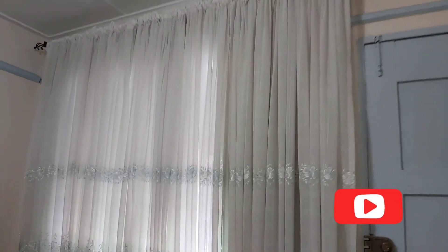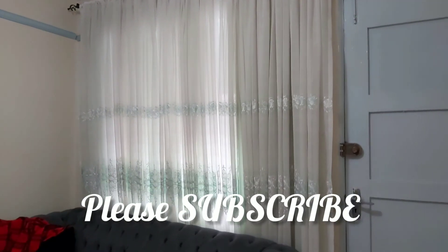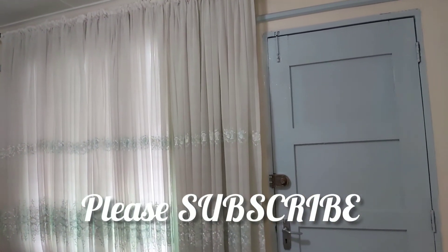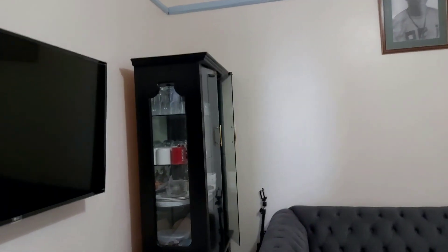I wouldn't like you to judge me so let me close this vlog here. If you haven't subscribed to my channel please subscribe and hit that notification button to be notified every time I upload a video. This is the final look of the living room curtains — see how bright it is! This is just temporary because I'm planning to buy plain white shears. Thank you so much for watching till the end — have a lovely day!